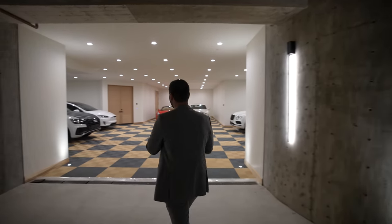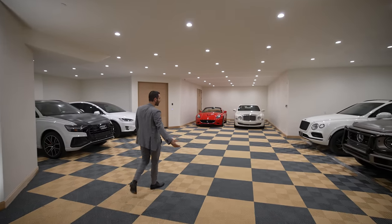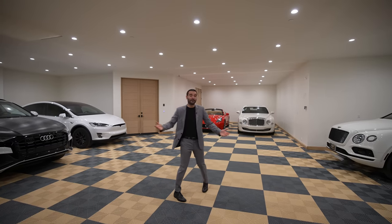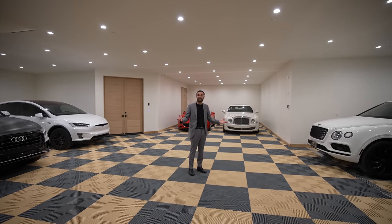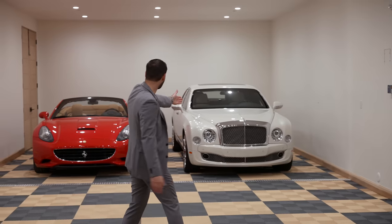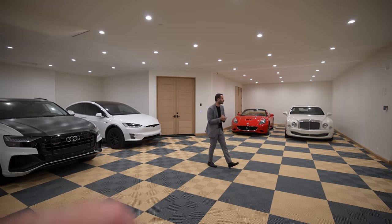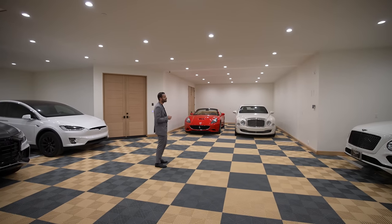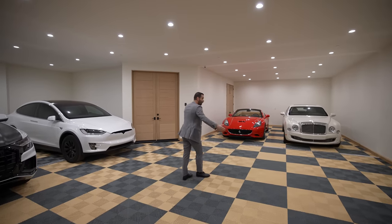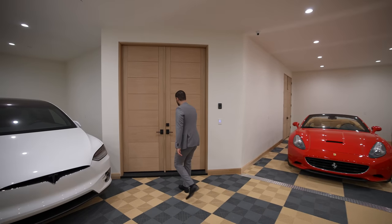The car gallery is very spacious — currently six cars but you could easily park eight or nine. And let's face it, if you own a $34 million home you probably have some nice cars. In this case: a G-Class, two Bentleys, a Ferrari California, a Tesla, and an Audi. Overall an incredible car gallery that complements the motorcourt up front.